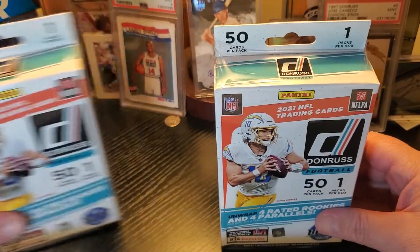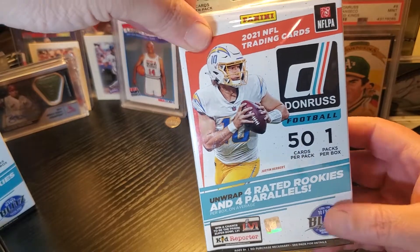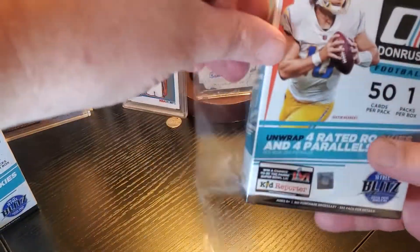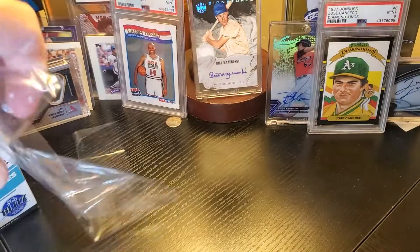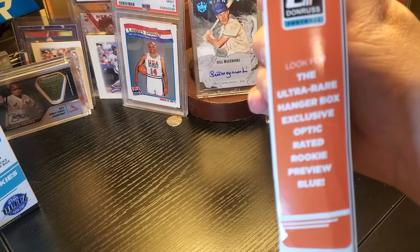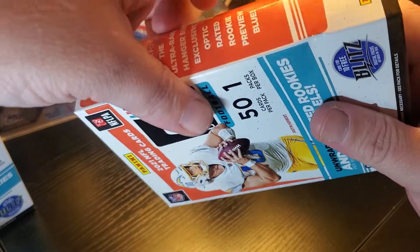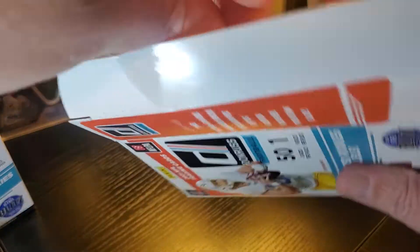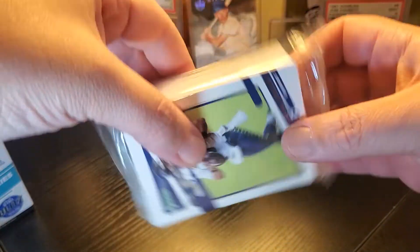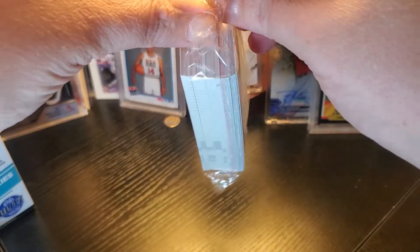They come with four rated rookies and four parallels per box, out of 50 cards total — that's a lot of cards. We're looking for the ultra-rare hanger-exclusive optic rated rookie preview blue, and looking for Downtowns — would kill to get a Downtown. Going to open two boxes, one pack each, 50 cards. Let's check them out.